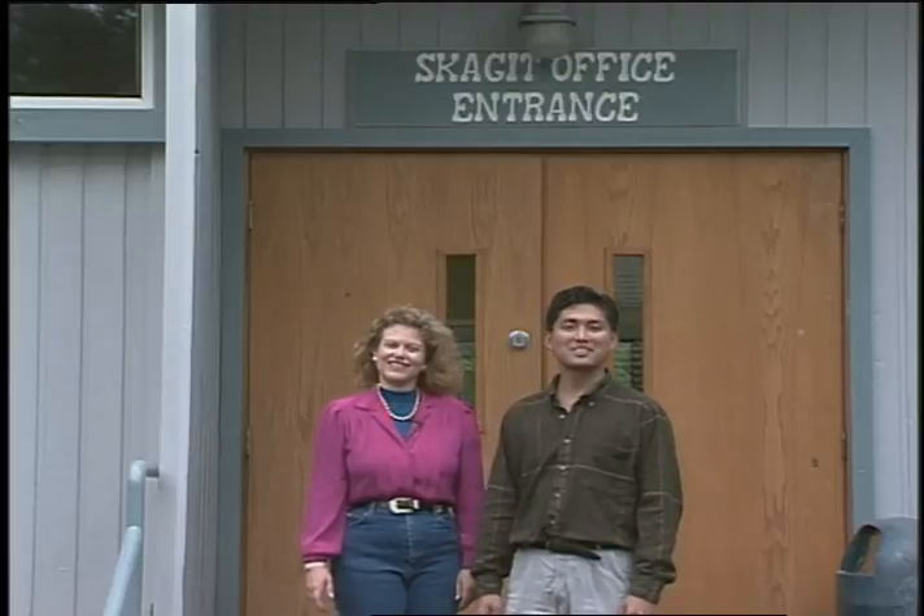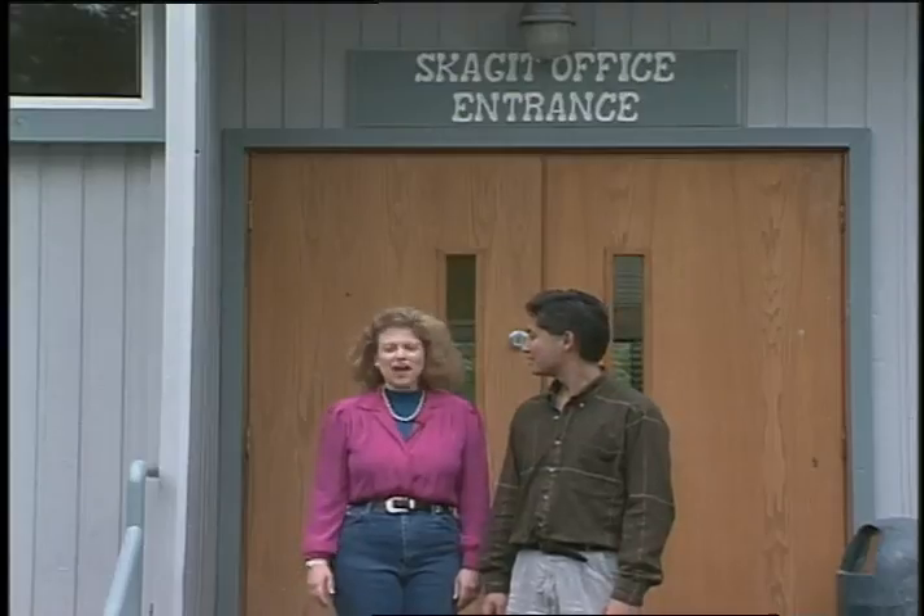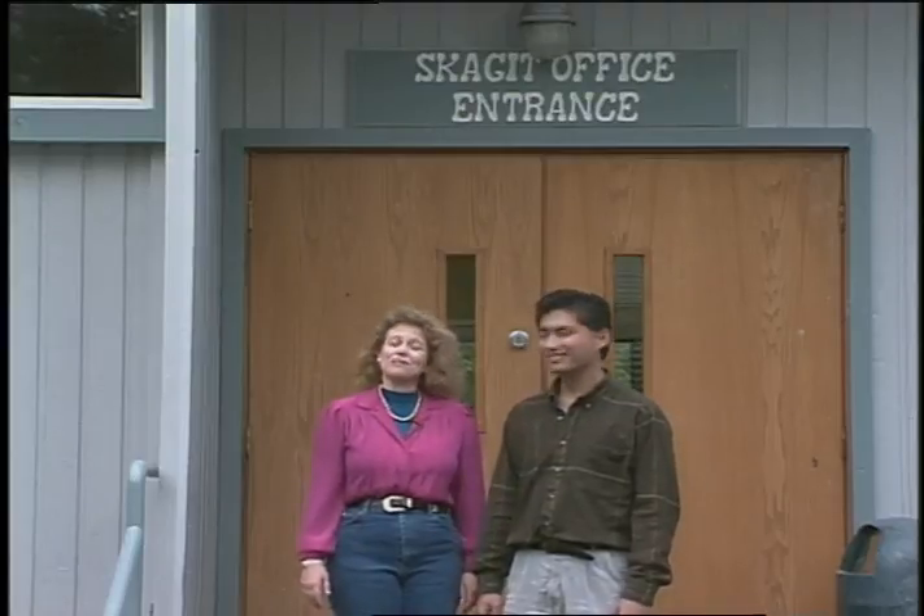Well, have a great summer. From the Skagit, I'm Mike McClure. And I'm Sharon Bennett for Network on Television. We'll see you next month. Bye-bye.